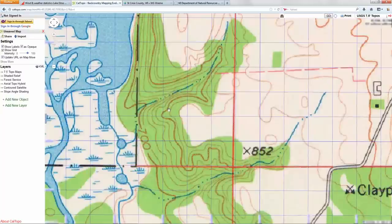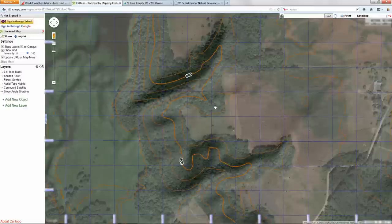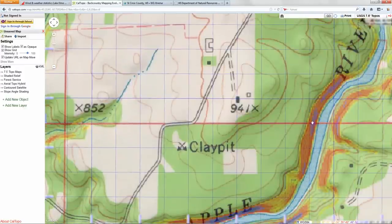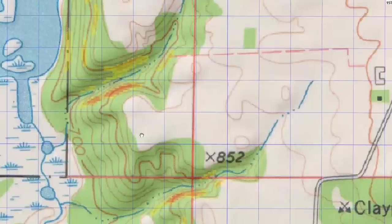That takes me to caltopo.com, which is probably the best all-around aerial and topo website I've found. I can look at a spot in normal topo view, click on shade of relief, do an aerial topo hybrid, a contoured satellite view, or slope angle shading — which is helpful in hilly terrain. If something has purple in it, it's pretty much a sheer cliff; if it's red, from experience, the ground is too steep to climb with normal boots when frozen. Knowing the prevailing winds are south-southeast and north-northwest, I want to focus on areas on the leeward side of hills facing those directions for bedding.